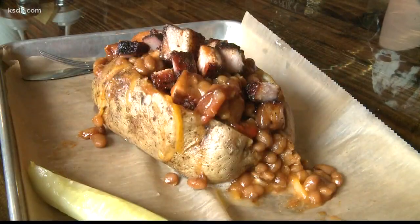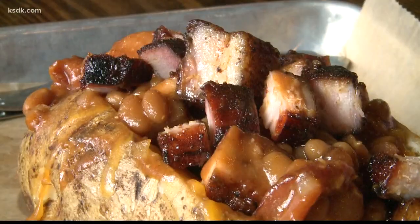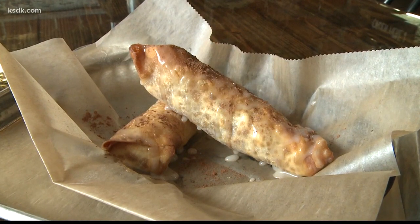We also have a new menu item — it's our loaded baked potato. It's a one-pound potato. It comes with butter on it, cheddar cheese on it. Then you choose your choice of side and your choice of meat to go on top, so it's piled really, really high. For desserts, we have fried apple pie egg rolls and fried strawberry cheesecake egg rolls.